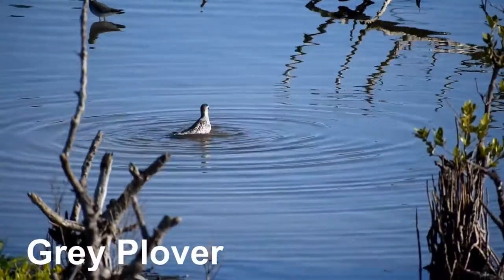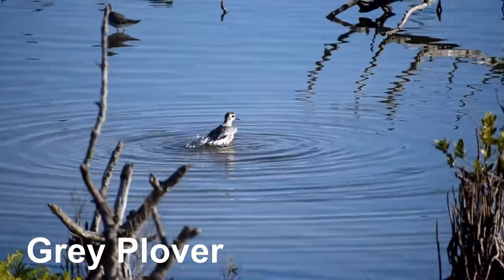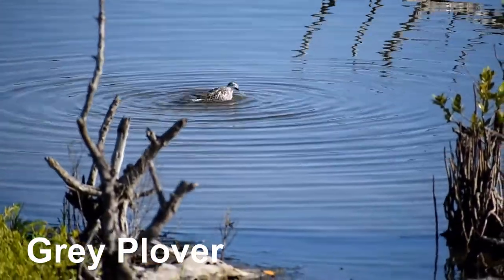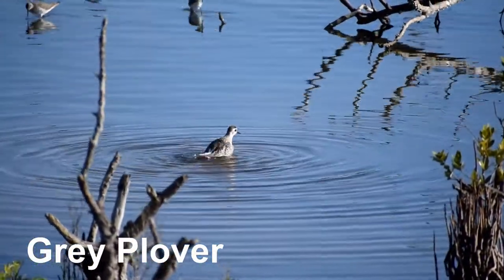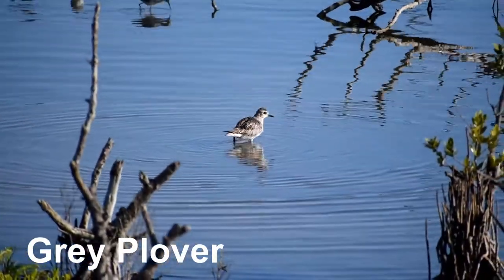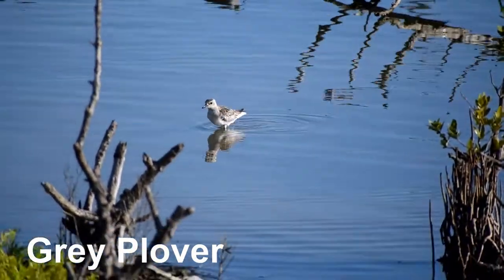This is a grey plover, also called the black-bellied plover. It is a medium-sized, chunky, large-headed bird with a short, thick bill. It breeds in arctic islands and during winter it migrates to coastal areas all over the world, including Florida. It forages for food on beaches and tidal flats, usually by sight. It usually preys on small mollusks, worms and insects.